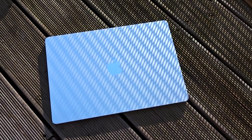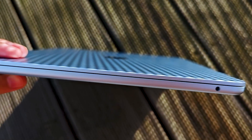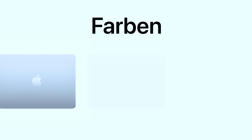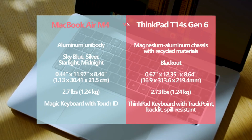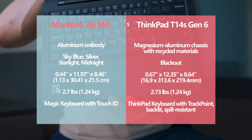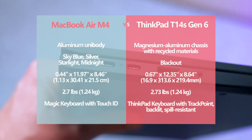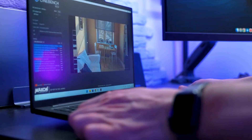The MacBook Air M4 retains the sleek and lightweight design of its predecessors, making it highly portable. The introduction of the new sky-blue color adds a fresh touch to Apple's lineup. While the design remains unchanged, it is already one of the best in its class. The ThinkPad T14s, in contrast, upholds Lenovo's signature industrial design featuring a durable build and an excellent keyboard.